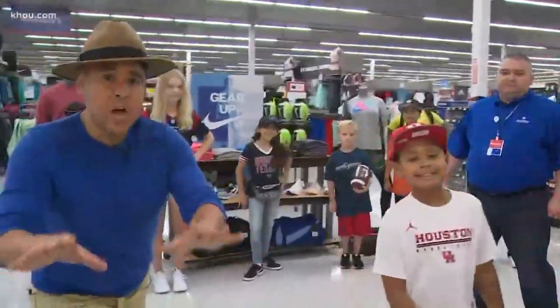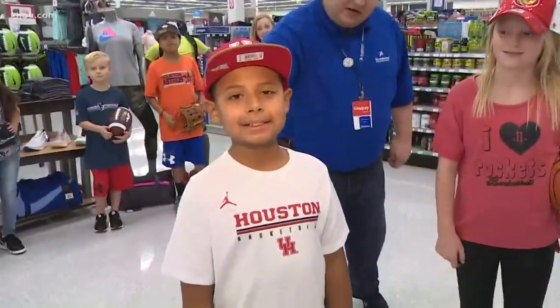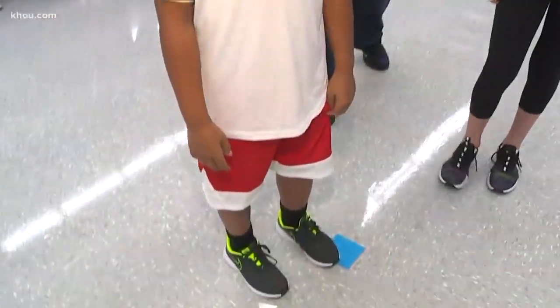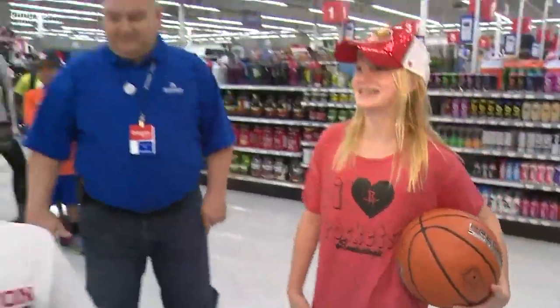Most of the looks right here under $30. I love it. U of H all the way — U of H head-to-toe from hat to t-shirt. He's ready to go to the game. And then we love our Rockets. How much is that personalized t-shirt going for? $14.98. Thank you, guys.